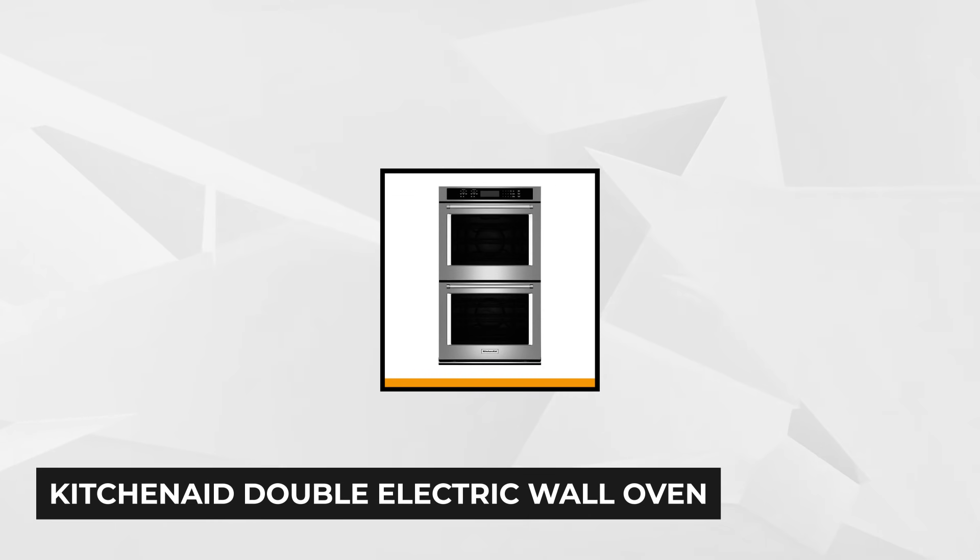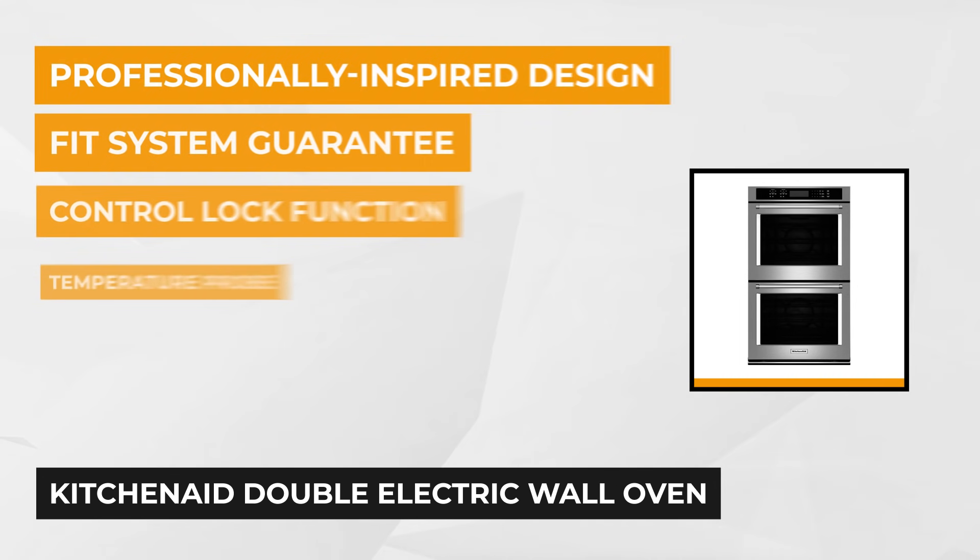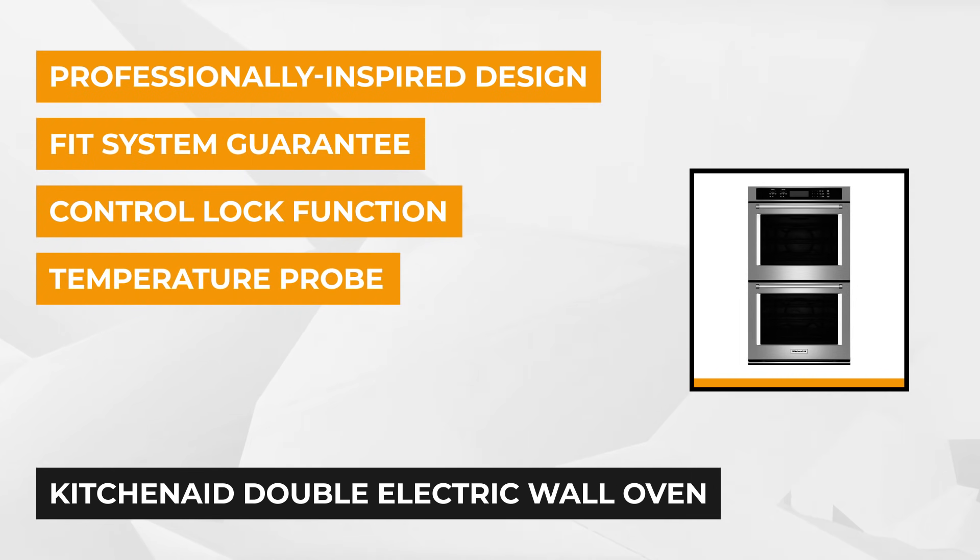At number four is the KitchenAid 30-inch Double Electric Wall Oven. Enjoy five cubic feet of ample cooking space while saving space compared to having two single ovens side by side. To ensure you don't have burnt edges or an uncooked center, KitchenAid provides a unique bowtie-shaped design and convection fan.